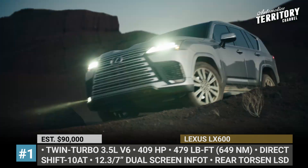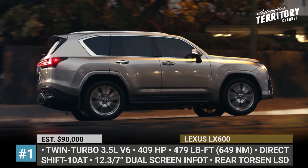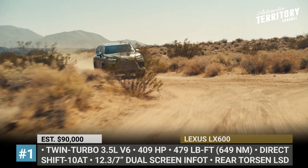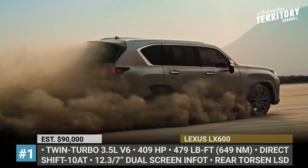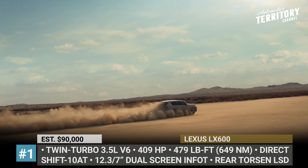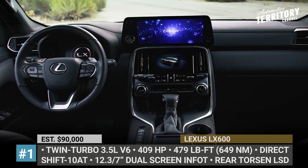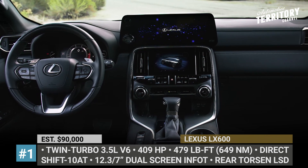The Lexus LX600 gets active height control and adaptive variable suspension, rear Torsen limited-slip diff, multi-terrain select, and 22-inch forged aluminum wheels, as well as crawl and hill assist features. For the first time, the model will be sold in five trims: standard, premium, luxury, F-Sport, and Ultra-Luxury.